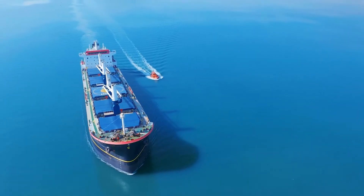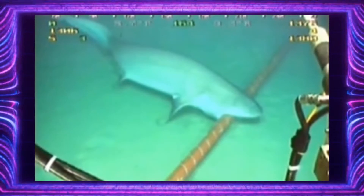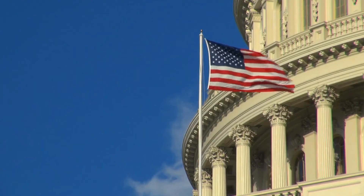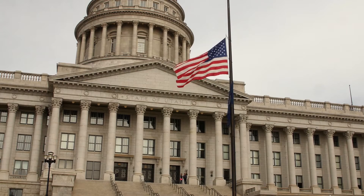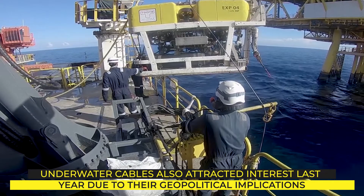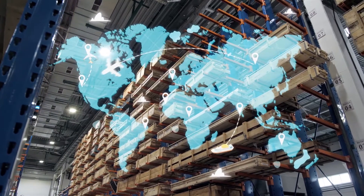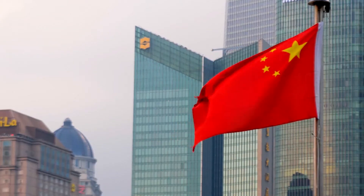An undersea cable belonging to Google has even been chewed on by sharks. More ominously, the US government has warned about hostile foreign interference from countries like Russia and China. Edward Snowden's 2013 revelations showed the NSA had no reservations about listening in on fiber-optic conversations. Underwater cables also attracted geopolitical interest when Huawei, a Chinese technology giant, was stopped from laying cable between Australia and the Solomon Islands after opposition from the Australian government, over concerns it could be used to access Australia's sensitive internal networks.